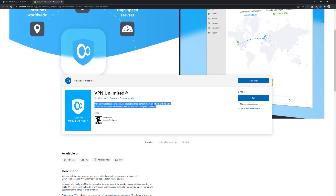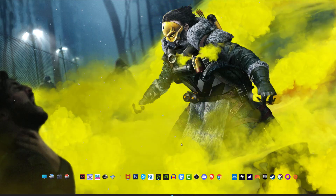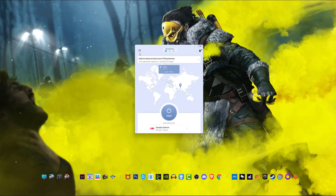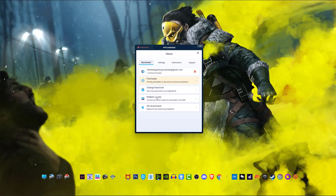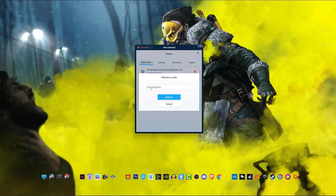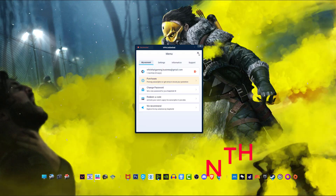Let's see how it works. First download it — in my case I've already downloaded it on my PC because I've been using KeepSolid VPN for a long time. What you need to do is click on the option to redeem a code, paste the code here. The code is VPN-YOU-6MONTH, and just click on Redeem.